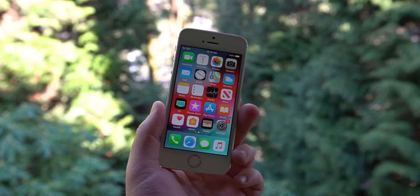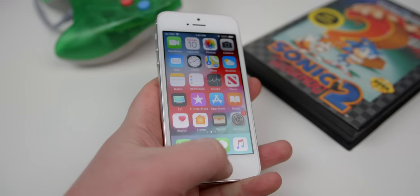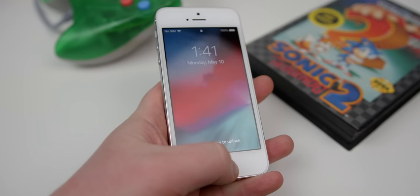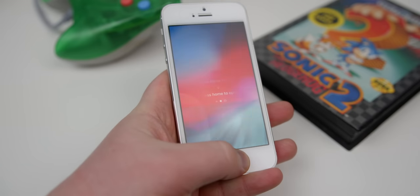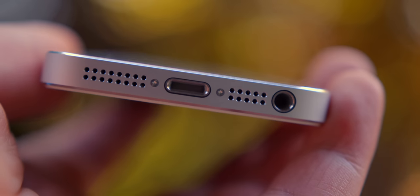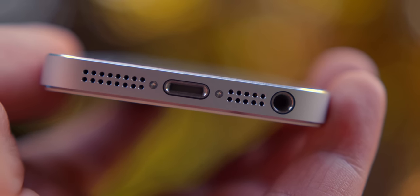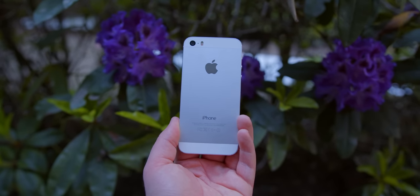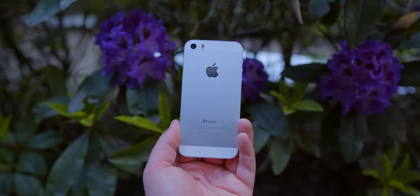Under the screen, we have the home button with the typical bezels, and that home button features the first Apple Touch ID sensor. It's a bit slow compared to newer Touch ID iterations, but it works and was a huge improvement for security compared to either having nothing or needing to put in your passcode with past iPhones. On the bottom, we have the lightning port, so that's held up well given that we still use it today, and of course, the classic headphone jack. This phone is capable of 4G LTE, which was new to the iPhone 5 the year before, so it holds up well in that sense.